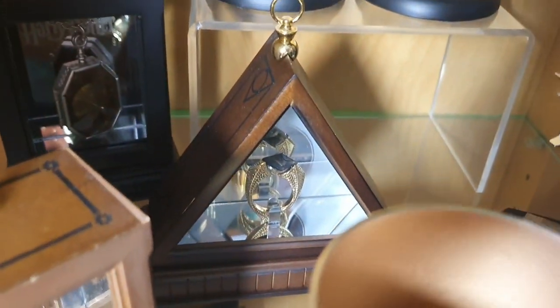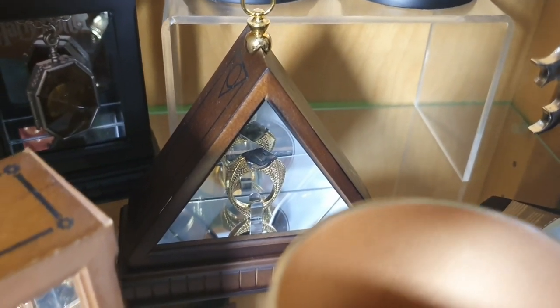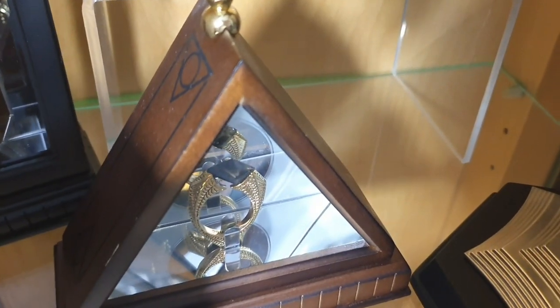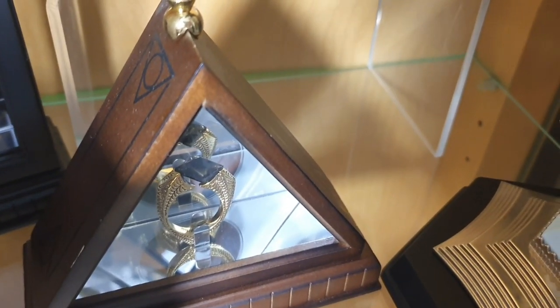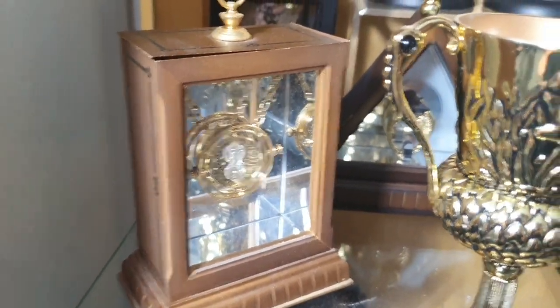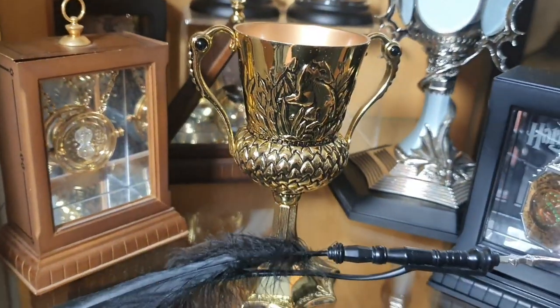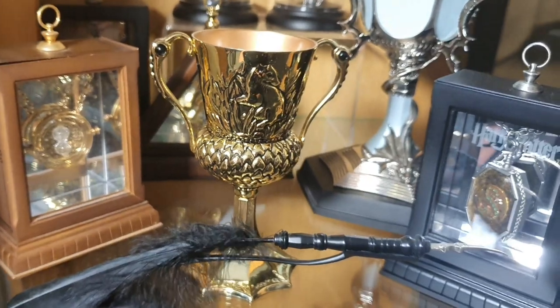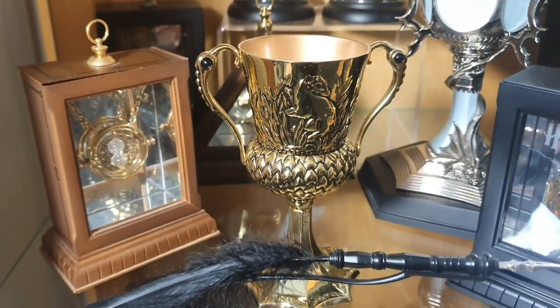Then we've got Marvolo Gaunt's ring at the back there. I absolutely love that - I think it's gorgeous. You can just see the Deathly Hallows symbol in the stone, which is so cool. Then we've got Ephema's time turner - oh it's so beautiful. I haven't worn mine for ages. And then the Hufflepuff cup - it's actually one of my favourite things in my collection. It's got a good weight to it as well.